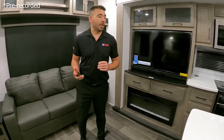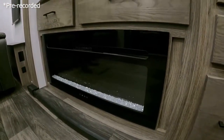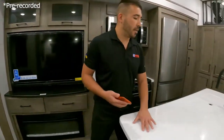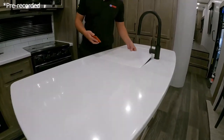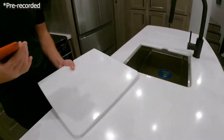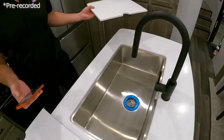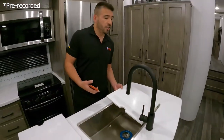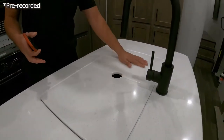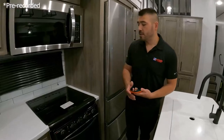We also have an electric fireplace that kicks out heat, so if you're camping in colder weather you can turn that on and get the chill out of the air. Now I love this kitchen island — look at how much counter space it gives us. We have solid surface sink covers that can be used as a cutting board on one side and a sink cover on the other. The sink itself is nice and big with plenty of room for pots, pans, and whatever we need to wash.